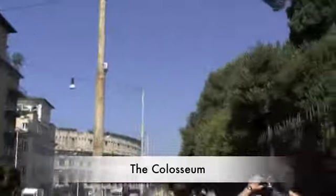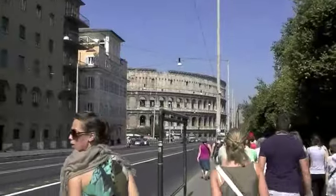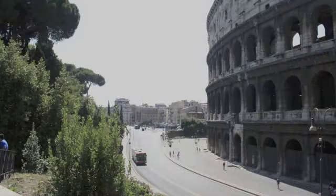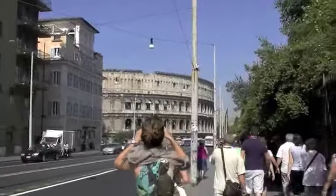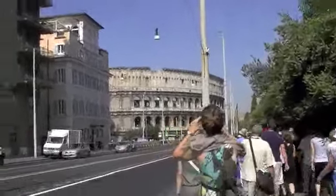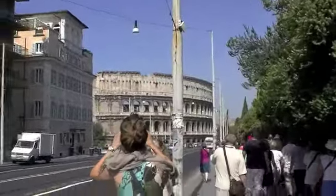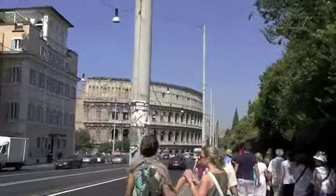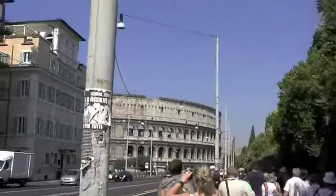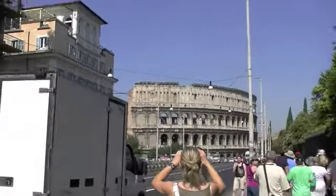The elliptical amphitheater in the center of the city is the largest and greatest work in architecture ever built by the Roman Empire. Its construction started between 70 and 72 AD, and it was capable of seating 50,000 spectators ready to watch gladiatorial contests, public spectacles, animal hunts, executions, reenactments of famous battles, and dramas based on classical mythology.